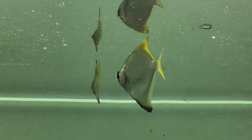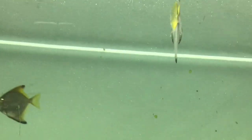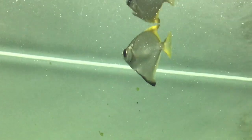Monoangelfish have an attractive appearance. They have silver-colored bodies. Their tail, anal, and dorsal fins are light yellow in color.